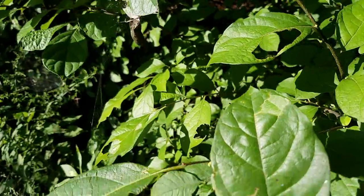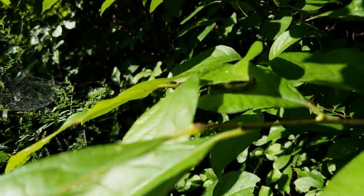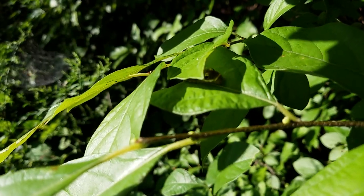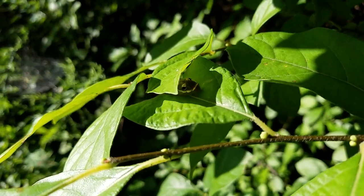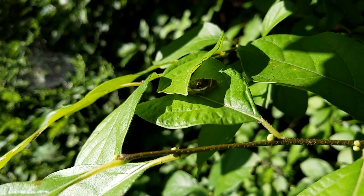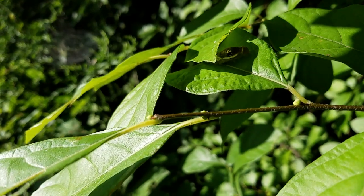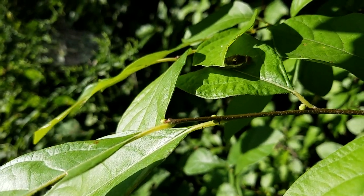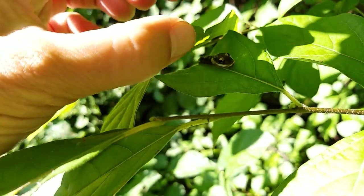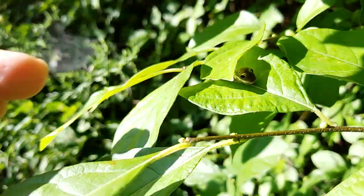Over here — their first three instars, they look like bird droppings. You can see that one in there starting to make his little silken stitching, which will hold that leaf together and secure him in place. This one looks much more like bird poop — you can see him right there. They use that as a protective mechanism.